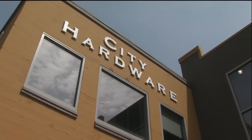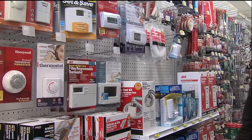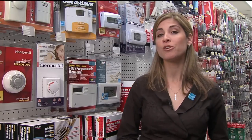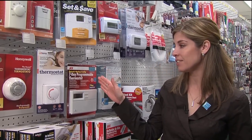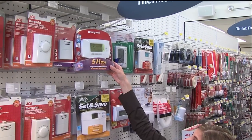So first, let's head to the store and check out our options. If you have ever shopped for a programmable thermostat in the past, you know that there are many options to choose from, so how do you know which one is best for you? Think about your family schedule and how often you're away from home. This will help you decide between the three types of programmable thermostats: a seven-day model, a five-and-two-day, and a five-one-one-day model.